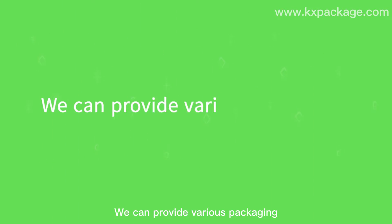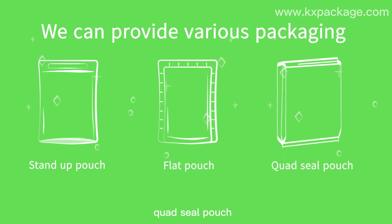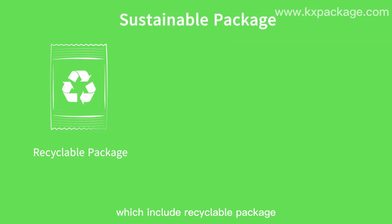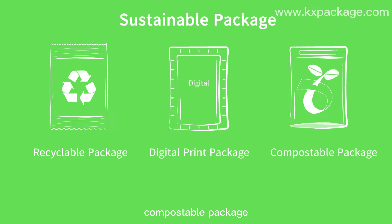We can provide various packaging: stand-up pouch, flat pouch, quad seal pouch, pillar pouch, box bottom pouch, raw film, and sustainable packaging which includes recyclable packaging, digital printing packaging, and compostable packaging.